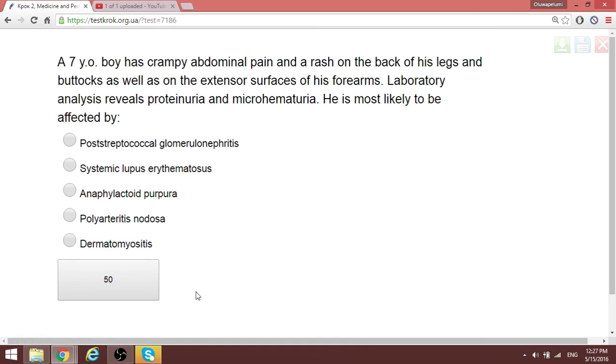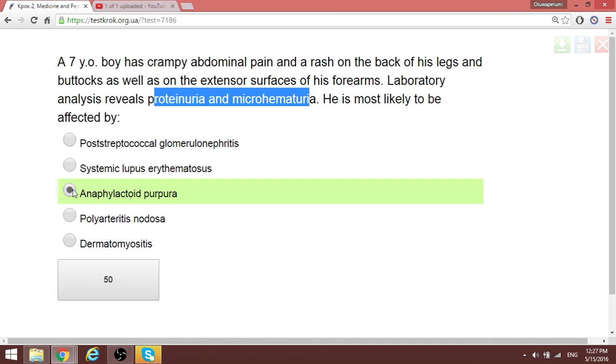A seven-year-old boy has crampy abdominal pain, a rash at the back of the legs and extensor surfaces of the arms. Laboratory analysis shows proteinuria and hematuria. Three systems are involved: cutaneous, abdominal, and renal. This is a condition of immunologic vasculitis — Henoch-Schönlein purpura, also called anaphylactoid purpura.